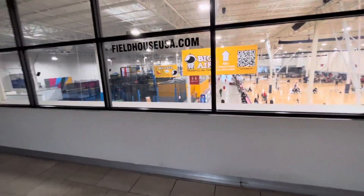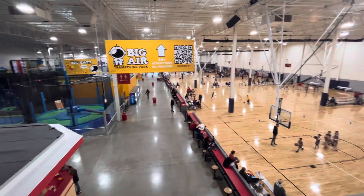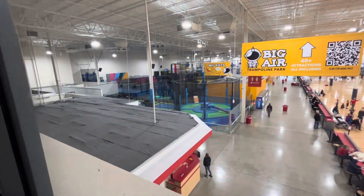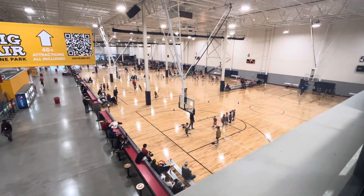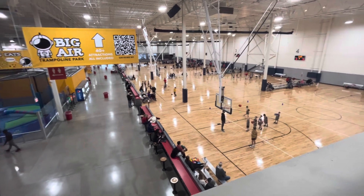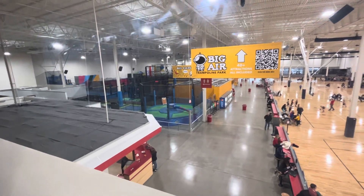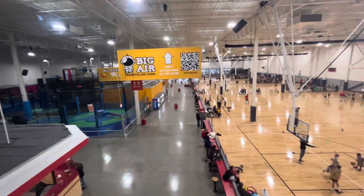By the way, this is actually in the mall — if you want to know how big the mall is, when you can have an anchor store like this field house with five full-size basketball courts, a bounce house, a play zone, climbing walls — that's crazy.